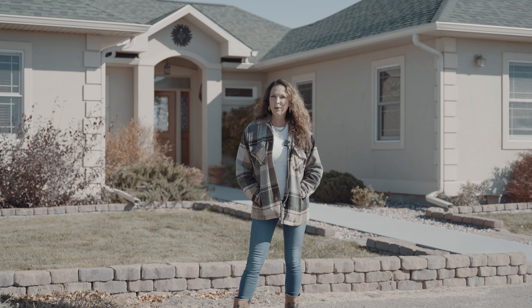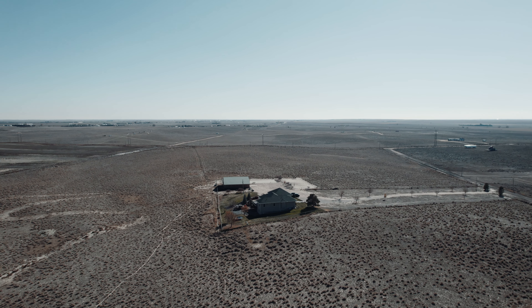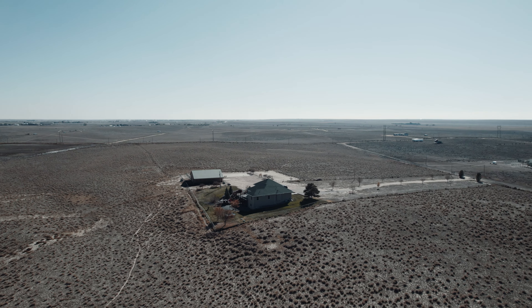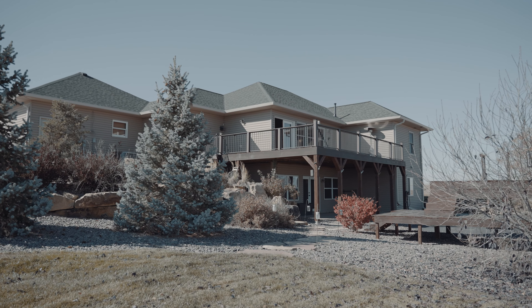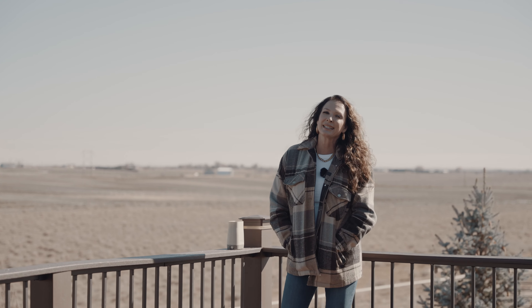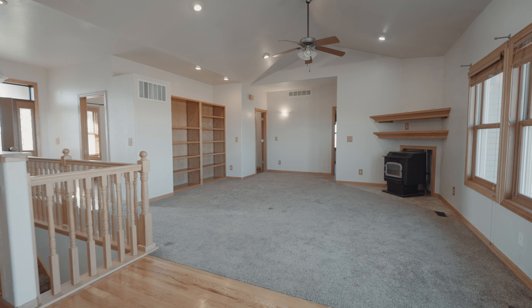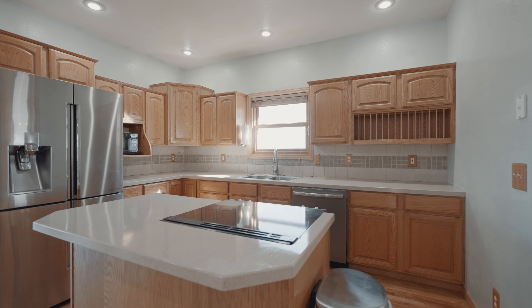Welcome to this incredible homestead — it sits on 80 acres with panoramic views and I cannot wait to show you the whole property. Let's go! This incredible home has six bedrooms, four baths, a finished walkout basement, and 4,800 square feet of awesomeness.